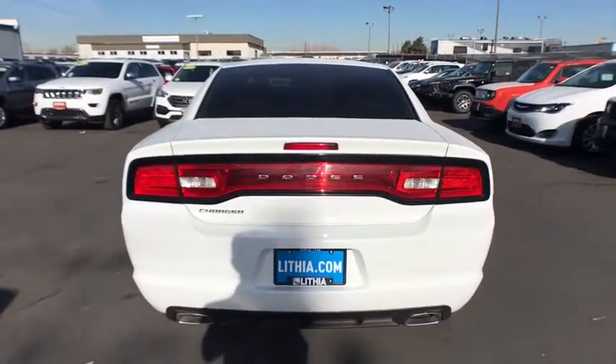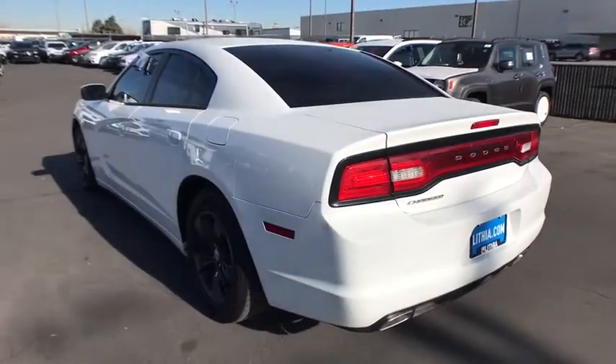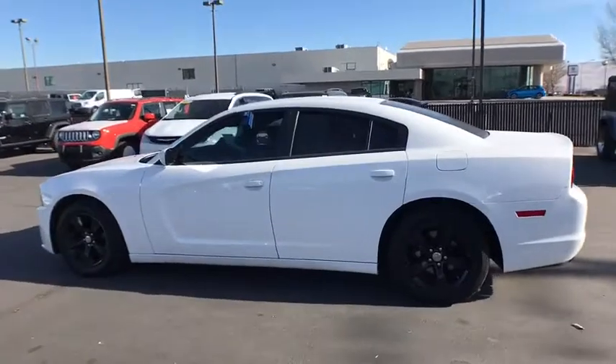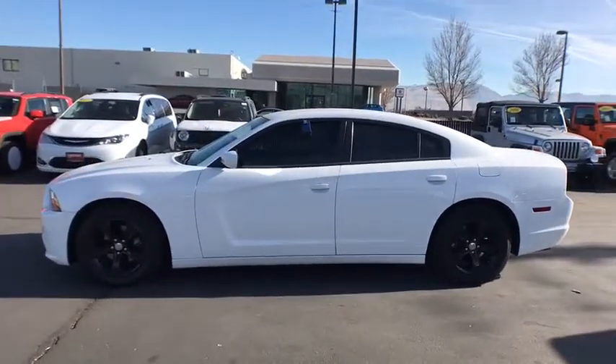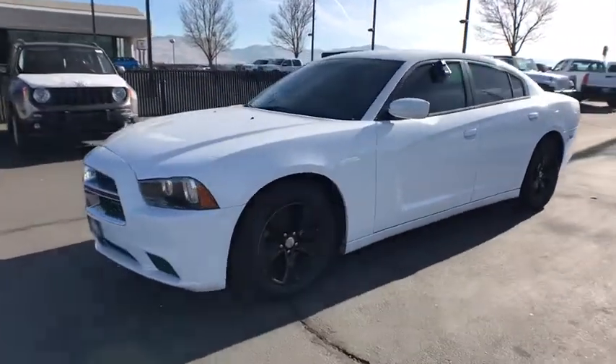This vehicle has less than 40,000 miles. Here are some of this vehicle's great options: keyless entry, adjustable steering wheel, power steering, cruise control, aluminum wheels, ABS four-wheel, keyless start, four-wheel disc brakes, front floor mats, rear defrost.